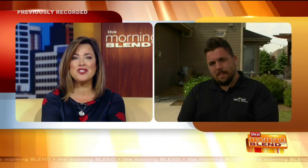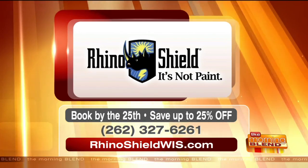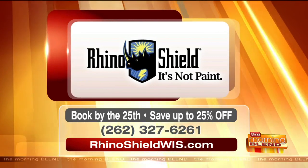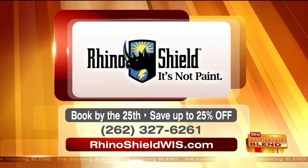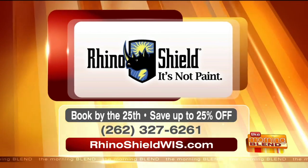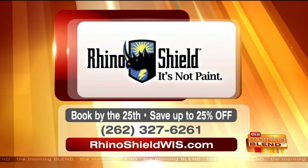Rhino Shield right now has a great offer. If you book by the 25th of June, you can save up to 25% off your project. Call them today to schedule a consult at 262-327-6261. You can also visit rhinoshieldwis.com to learn more about their incredible coating.